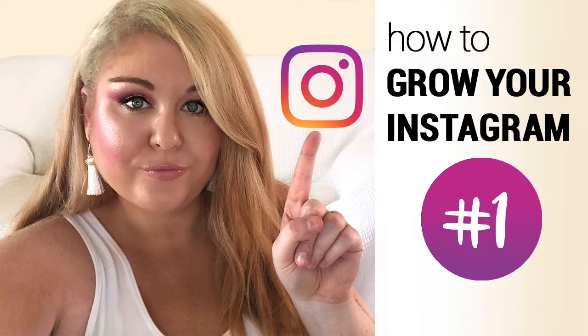In this 5-part video series, I'm sharing my top 5 Insta tips and how I grew my Instagram from 0 to 50,000 followers. Each video will contain 1 tip. So here's tip number 1: my number 1 rule when it comes to Instagram is be consistent.